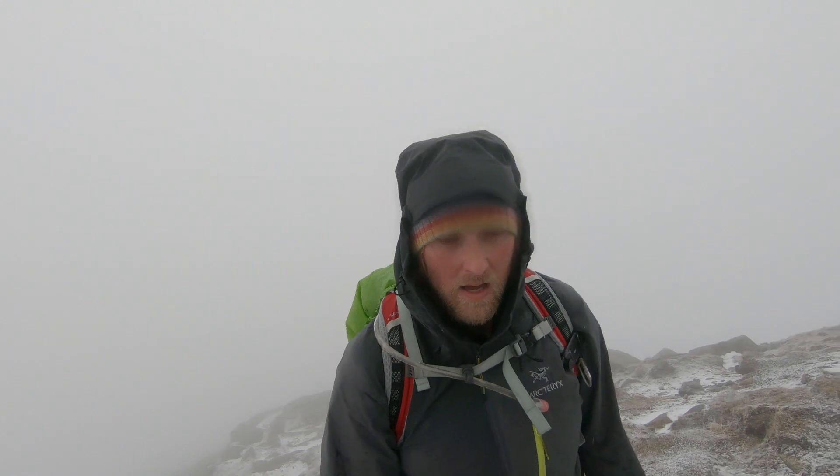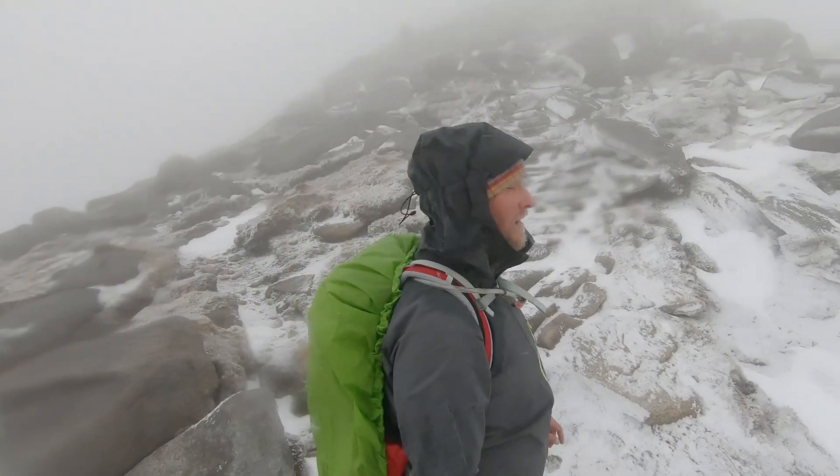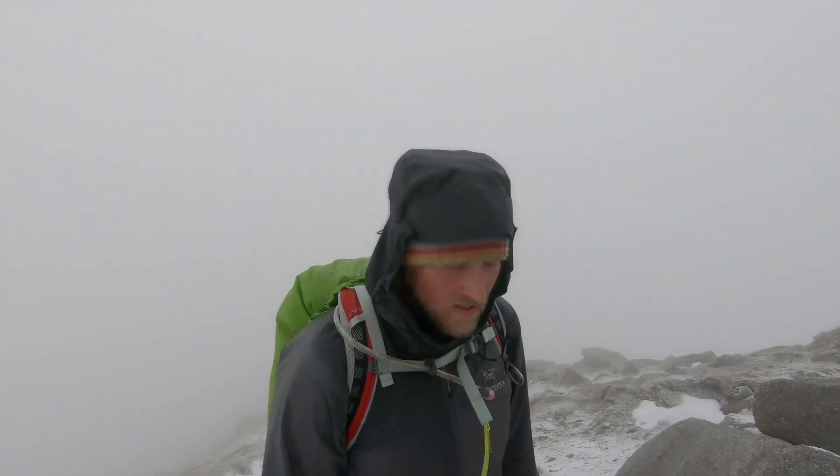The visibility is not the best. A wee bit of snow on the ground, not too bad. The whole path up here is all like steps, as you can see — it's basically walking on a staircase.